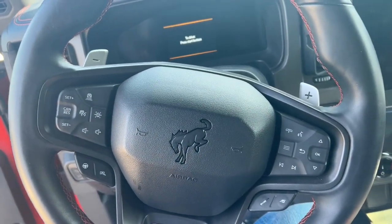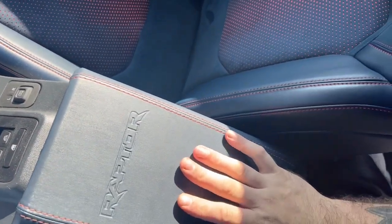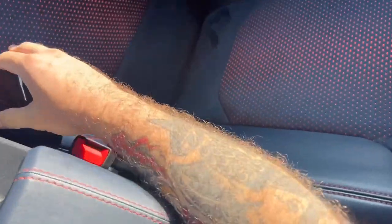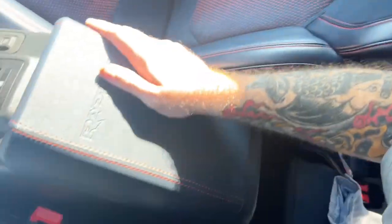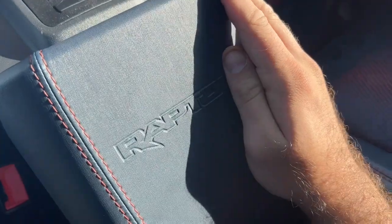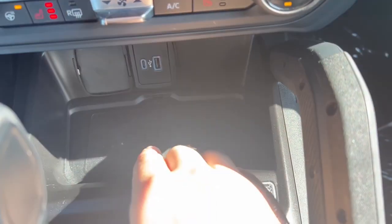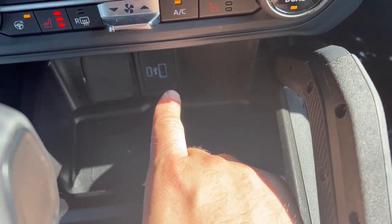Now let's go over the interior. You can see that blue coloring on the leather in the interior a little bit better here in the sunlight — it is a very nice colorway, it goes very well together. We have the Raptor logo here on the center console. Power mirror controls here, as well as your power windows. A wireless charger, as well as USB-C and USB.